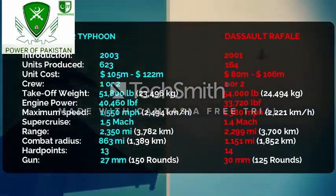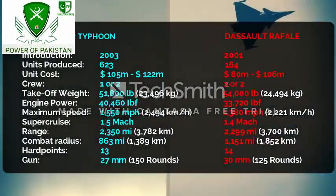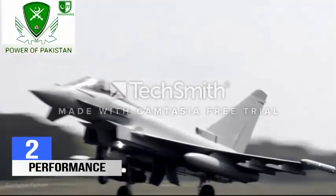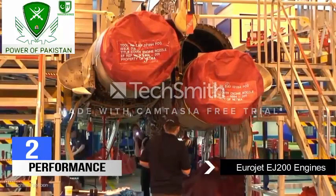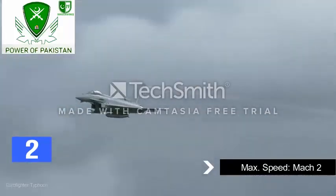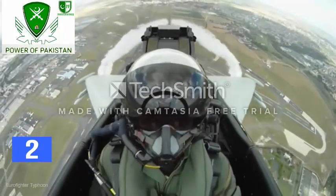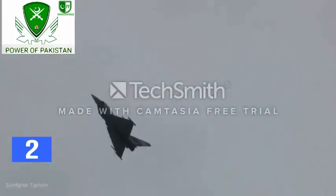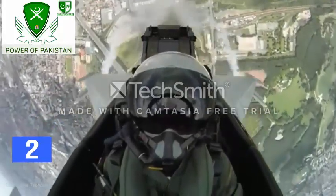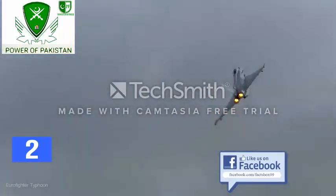Let's have a quick look at the specifications of these jets. The Typhoon is powered by two Eurojet engines which produce 40,460 pounds of thrust combined. The aircraft can fly at a top speed of Mach 2, with a ferry range of 2,350 miles and a combat radius of 863 miles. The service ceiling is more than 65,000 feet with a rate of climb around 1,043 feet per second. The thrust-to-weight ratio is 1.15 with maximum G loading at 9 G's.